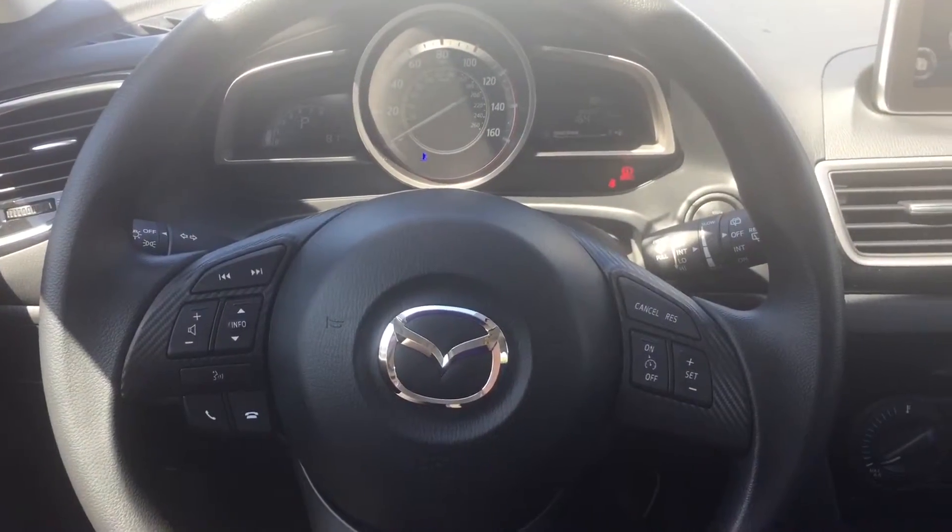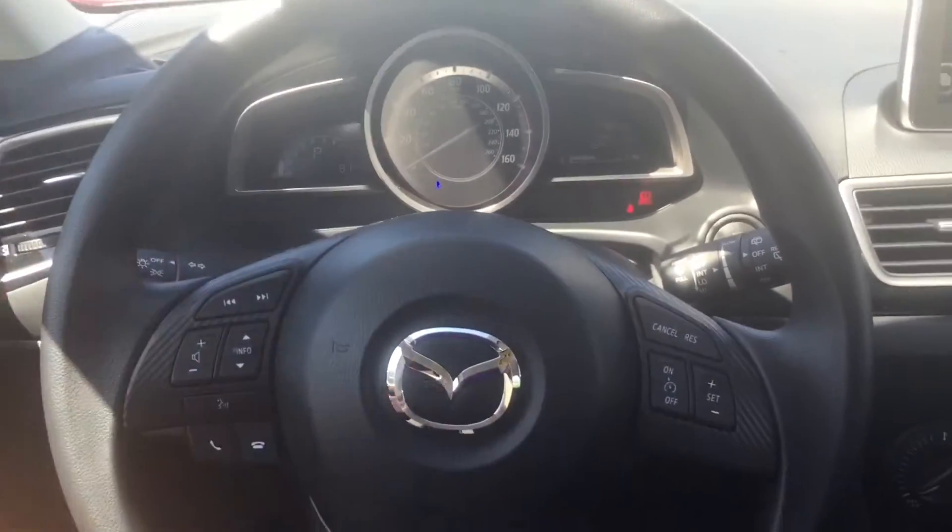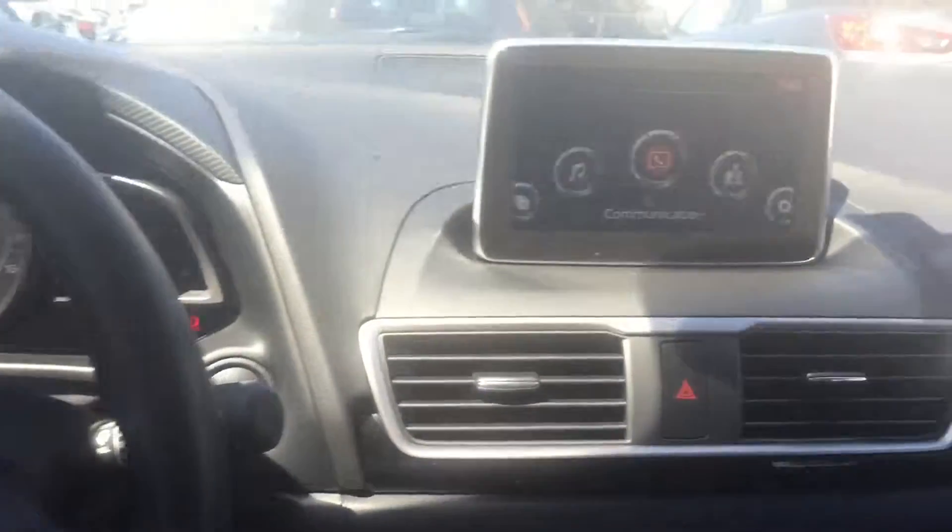This is the interior of our Mazda 3 Hatchback. It has a fully adjustable steering wheel, a 7 inch touch screen with a rear view camera, and plenty of room back here.